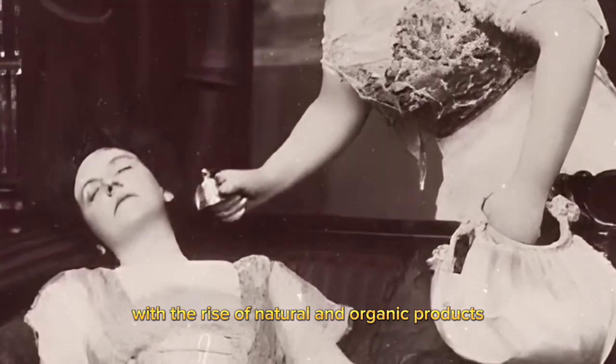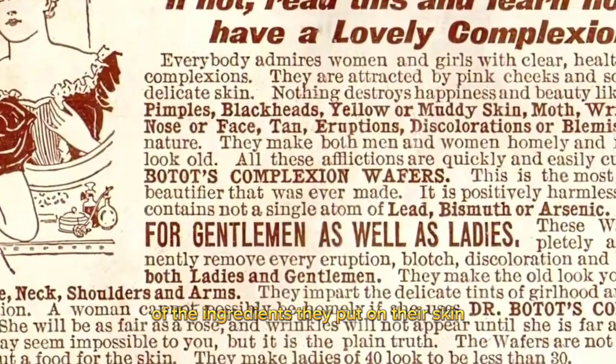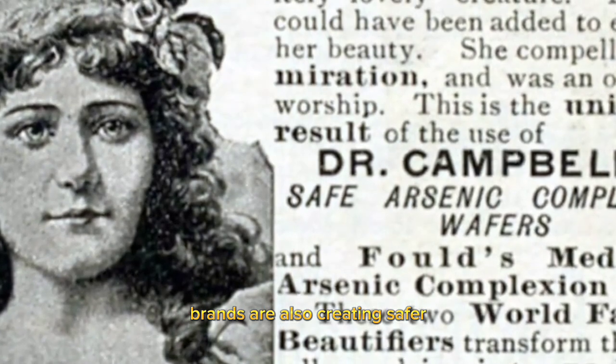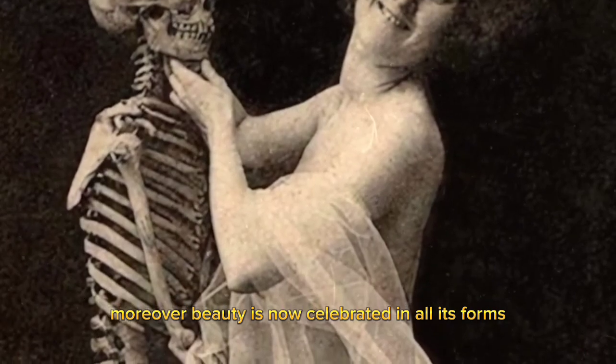With the rise of natural and organic products, people are now more conscious of the ingredients they put on their skin, hair, and nails. Brands are also creating safer and more sustainable alternatives for traditional beauty practices.